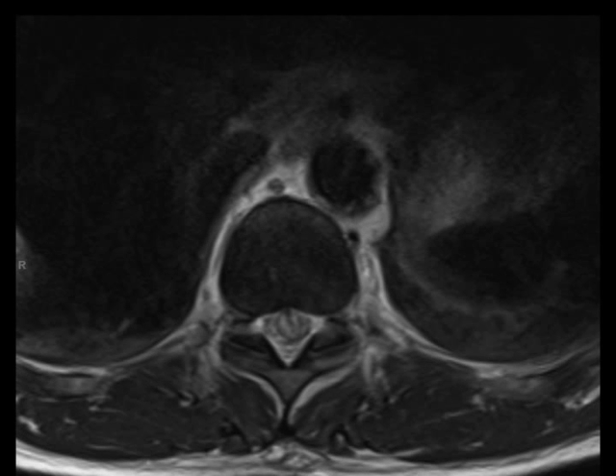There are two smaller ventral epidural hematomas within the upper thoracic and upper lumbar spinal regions, best demonstrated on the sagittal T1-weighted image where there is hyperintense signal.